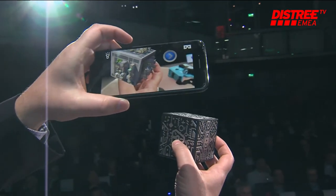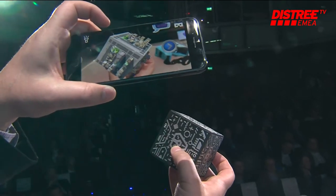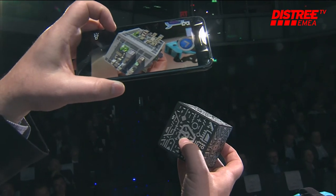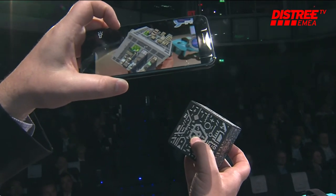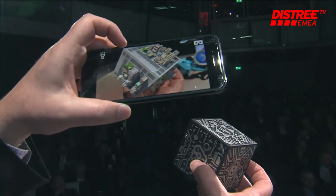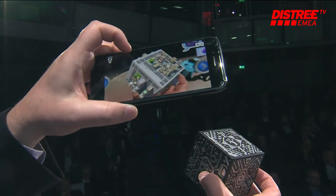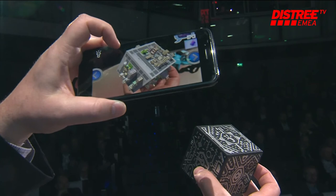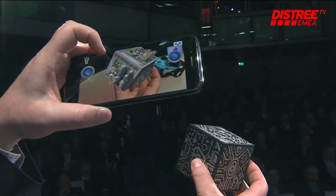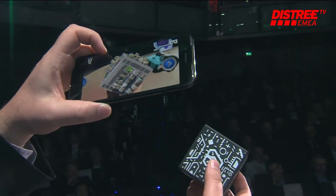How many different configurations or holograms have you got? We've done over 40 different experiences. We've got our own in-house content team. We're also working with folks that have done apps for NASA and other developers who have come to us. We actually won the TechRadar award at CES for most unique product. We're just thrilled with the reception we've had and see this as a great product. I can see why — that's really great.